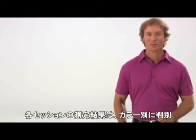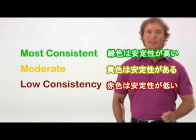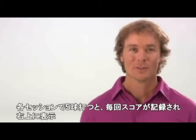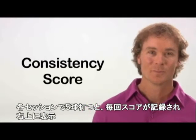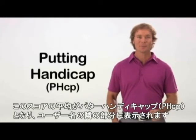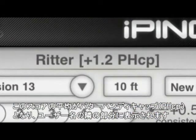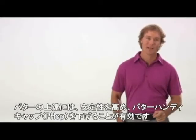Results are color coded: green means most consistent, yellow is moderate, and red indicates low consistency. For each five-putt session, the iPing app records your consistency score and then averages your score over time to build what Ping calls your putting handicap. Your PHCP number is shown on the top row of the screen, and the goal is to develop more consistency and lower your putting handicap.